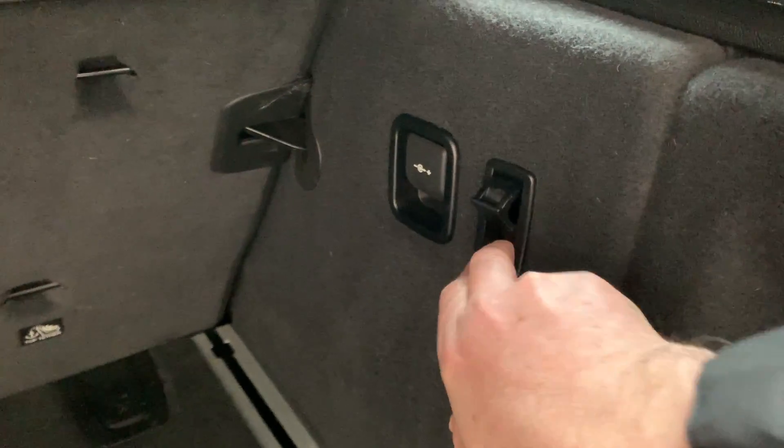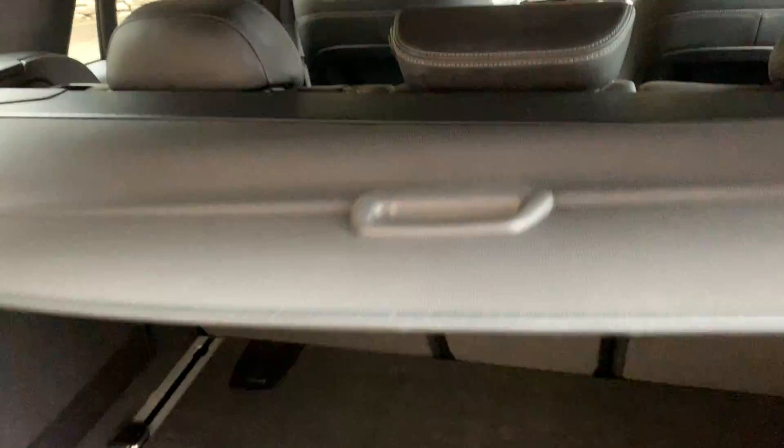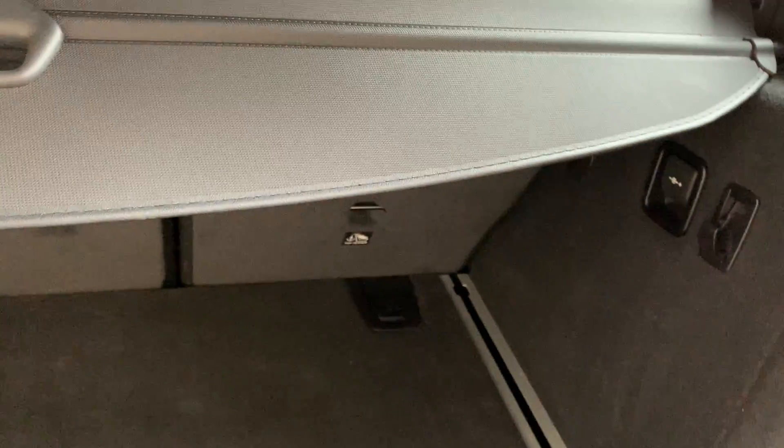If you need even more storage, there's extra space in the boot floor. You've also got lashing points that can be moved to tie loads down and stop things moving around. There's a 12-volt supply in the boot, a little shopping hook, and a cover as well.